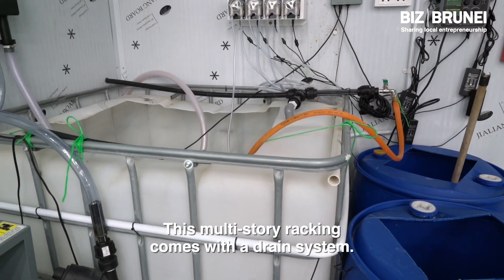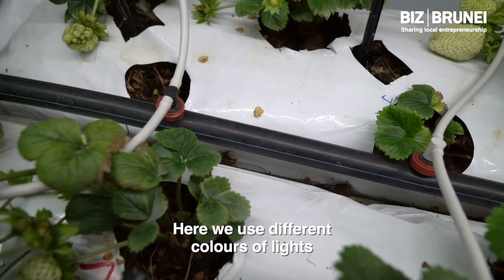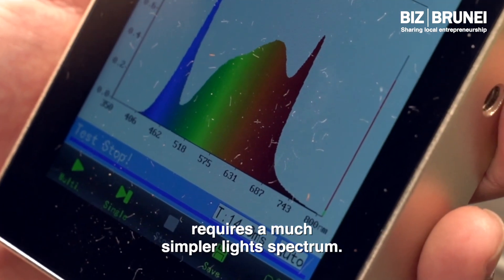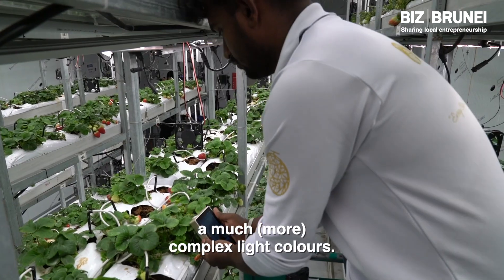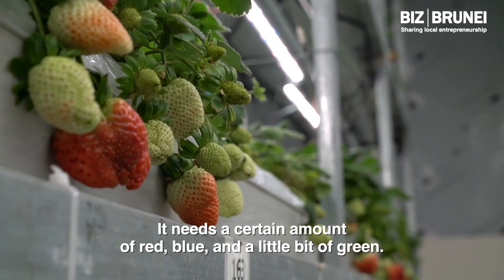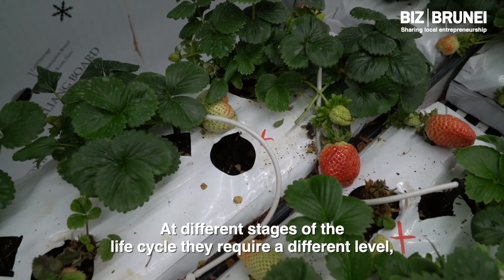This multi-storey racking comes with a drain system. We use different colours of lights compared to traditional vertical farms, because leafy vegetables require a much simpler light spectrum. Fruit-bearing plants like strawberries require much more complex light colours — they need a certain amount of red, blue, and a little bit of green. At different stages of their life cycle, they require a different level.